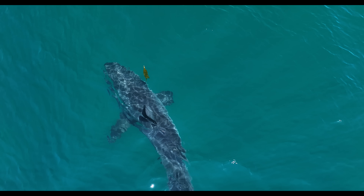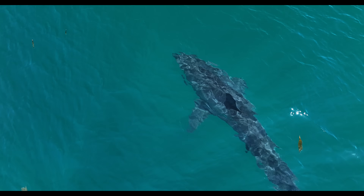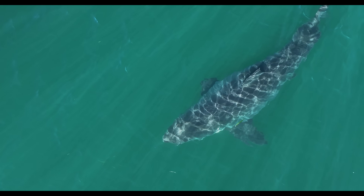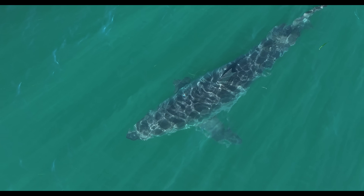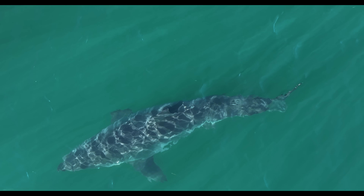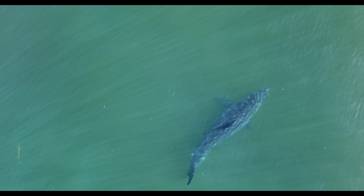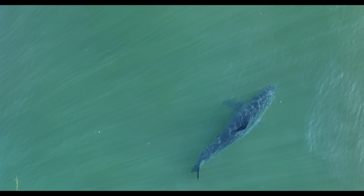Over time I've come across more and more of these cases — different sharks, different days, but the same types of injuries. Which raises some questions. Are these the result of run-ins with boats, encounters with large predators, or maybe even natural deformities? The truth is we don't really know for sure.